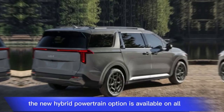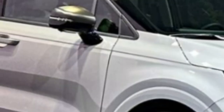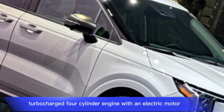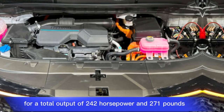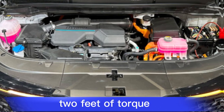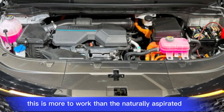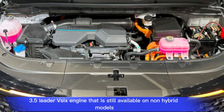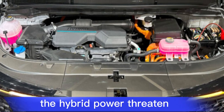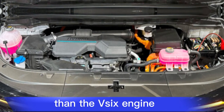The new hybrid powertrain option is available on all but the base LX trim level. It combines a 1.6-liter turbocharged four-cylinder engine with an electric motor for a total output of 242 horsepower and 271 pound-feet of torque — more than the naturally aspirated 3.5-liter V6 engine still available on non-hybrid models. The hybrid powertrain is expected to deliver significantly better fuel economy than the V6.